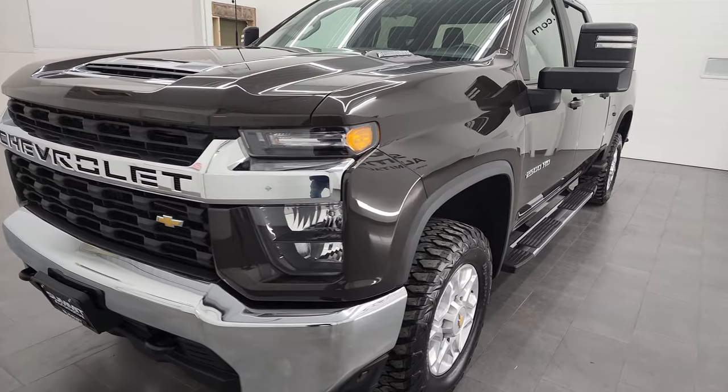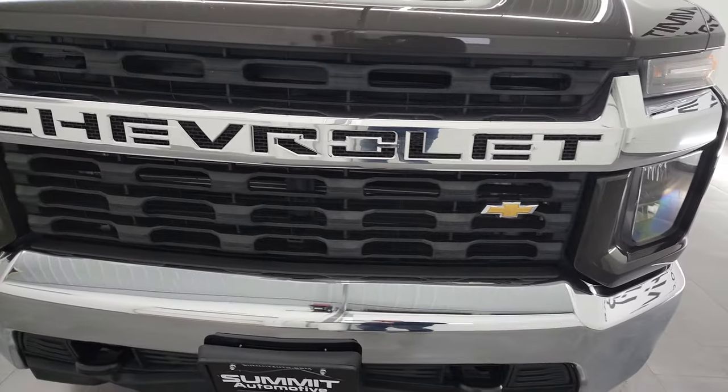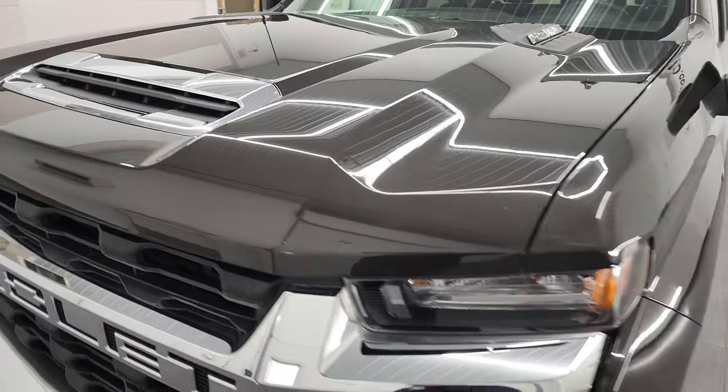This 2021 Chevy 2500 has been fully safety inspected by our service shop, has a fresh oil and filter change. All the fluids have been checked and topped off, and this truck is 100% ready to go.